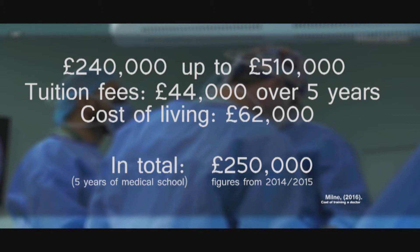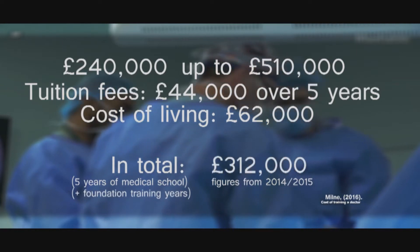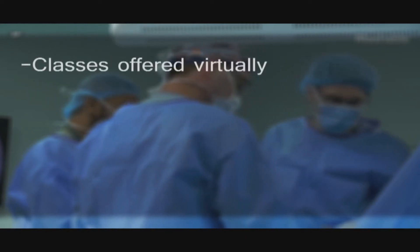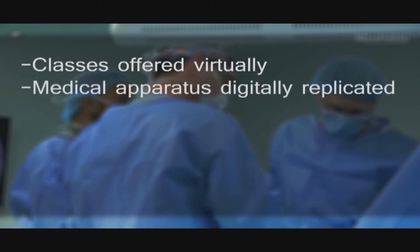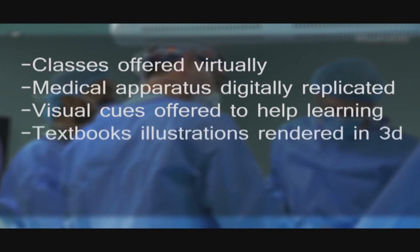Once they have completed their foundation training years at university, the cost would have risen to £312,000. This cost could be lowered with the use of VR headsets. Students could attend their classes from home through virtually created classrooms. Medical apparatus could be modelled and introduced via this method, thus acquiring them wouldn't affect the university's budget. Students could train with a multitude of visual aids, textbook illustrations could come to life, and the viewer could walk around them.